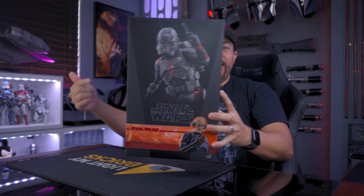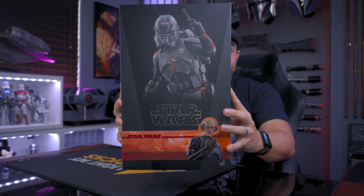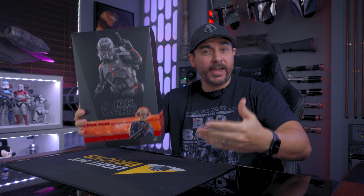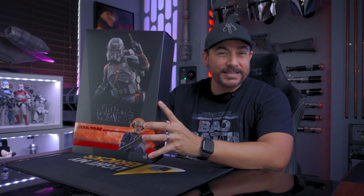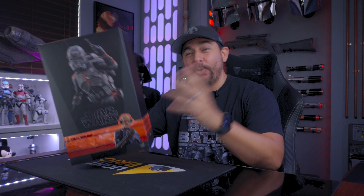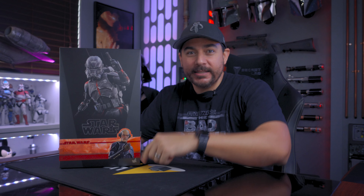What's up Piper Drivers, today I have Hot Toys Echo from the Bad Batch. It's been a while since I've done a Hot Toys unboxing so let's give this one the full treatment. In this video I'll give you a brief history of Echo, we'll unbox this under a light box so you can see all the pieces in nice 4K detail, then I'll give you some poses so you can decide if you want to pick this one up.